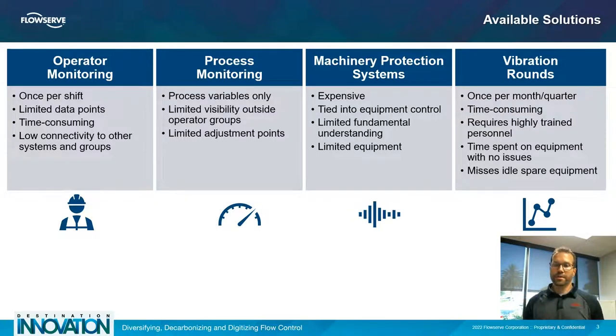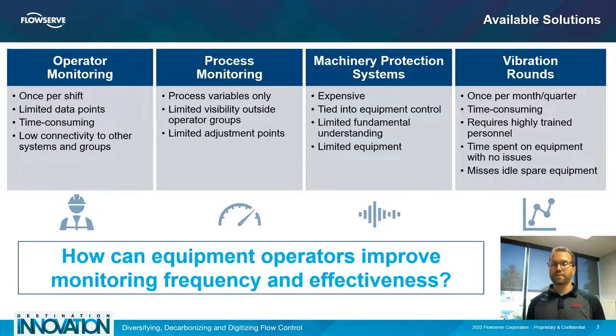The next step up is a machinery protection system, which in most cases is very expensive and tied into equipment control. This gives a relatively limited understanding of what's going on with the mechanical seal, while also providing protection to keep equipment from running into a failure mode if high vibration is sensed. Unfortunately, because these systems are so expensive, they're used only on the most critical and expensive equipment, leaving 80 to 90 percent of the plant mostly unmonitored.